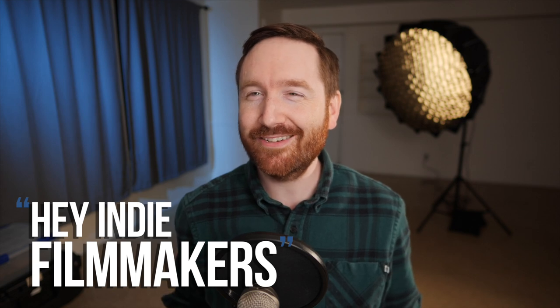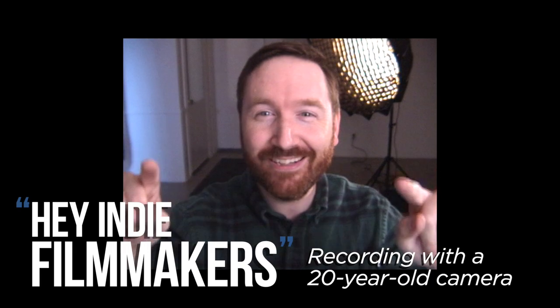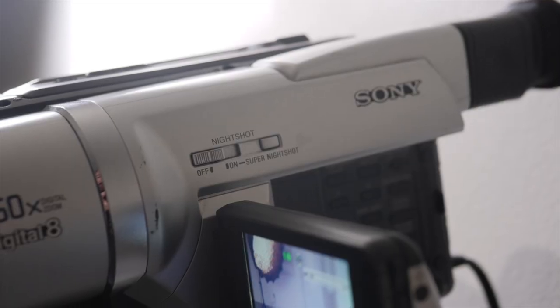I'm rolling right now. This might actually work. Hey indie filmmakers, I'm Griffin Hammond, going retro today, filming in standard definition on one of my first cameras from 20 years ago. I just pulled this out of storage — I'm impressed that it actually works. I plugged it in, it's rolling. We're getting video off of this thing right now.